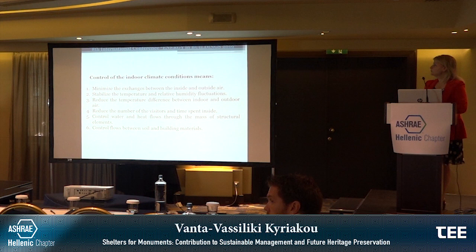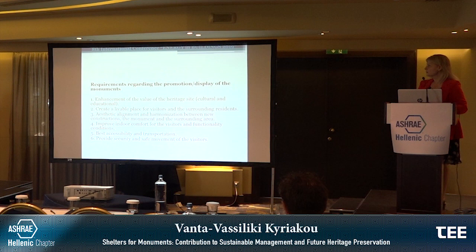The control of indoor climate conditions means: minimizing exchanges between inside and outside air, stabilizing temperature and relative humidity fluctuations, reducing the temperature difference between indoor and outdoor, reducing the number of visitors and time spent inside, controlling water and heat flows through the mass, and controlling flows between soil and building materials.